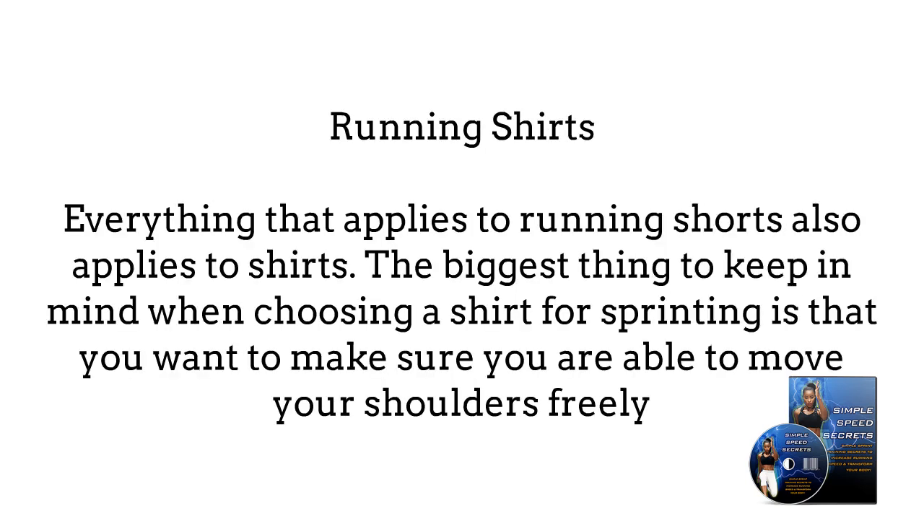Running shirts. Everything that applies to running shorts also applies to shirts. The biggest thing to keep in mind when choosing a shirt for sprinting is that you want to make sure you are able to move your shoulders freely. This is why you see many Olympic athletes using vests or sleeveless uniforms.